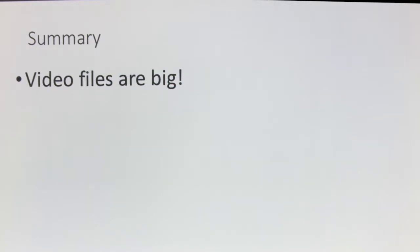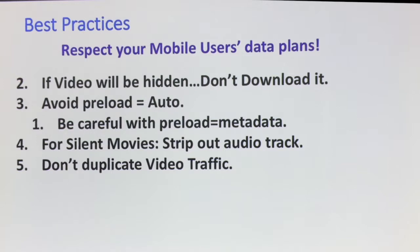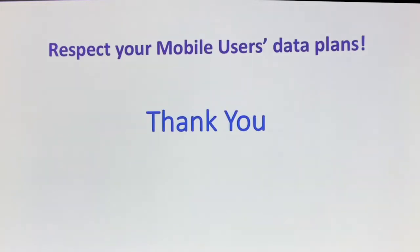In summary: video files are really, really big. Respect your customers' data plans — resize, quality, bit rate, dimensions. Don't download hidden video. Don't use preload equals auto. Strip out the audio track for silent content. Don't duplicate the video. Start at a lower bit rate for faster startup, or start at the middle bit rate for better startup quality. Even out bit rate changes to prevent stalls, and use the correct bit rates in your manifest to optimize delivery so you get good quality. Don't cross the streams — one video at a time for best quality. Thank you very much everybody for listening.